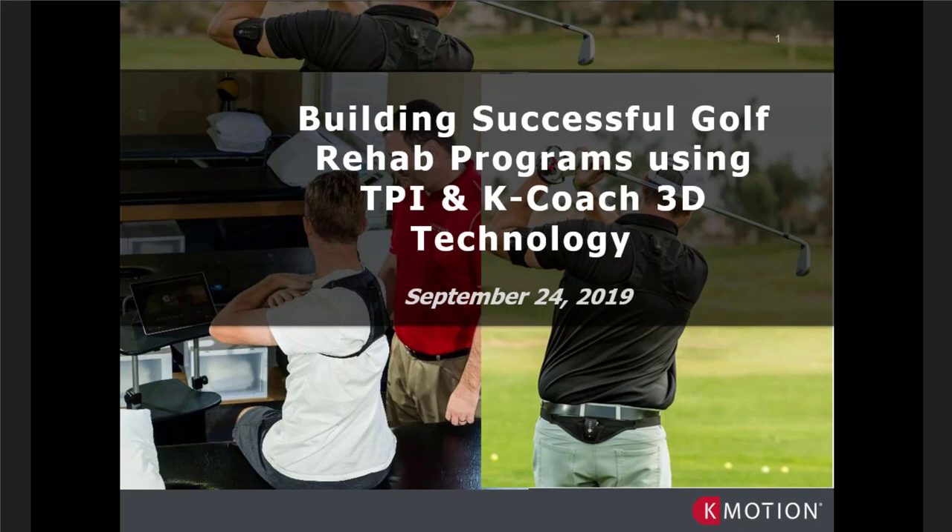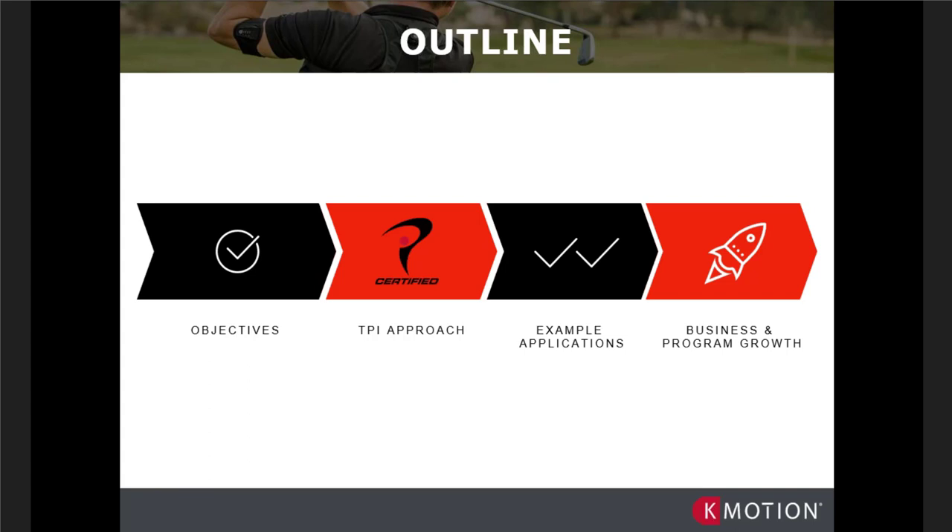Here's a little outline for today's presentation. The objectives are to show and demonstrate how we're using K-Motion at TPI and LGP to help our clients within the framework of injury prevention. I want to give a couple of real-life application examples, and then Tony and the team will share ideas on how this can be used in a business setting. We'll cover both the practical and the financial examples today.